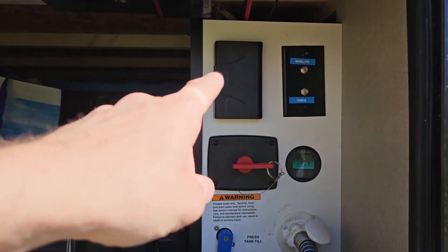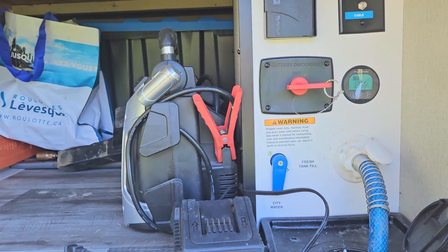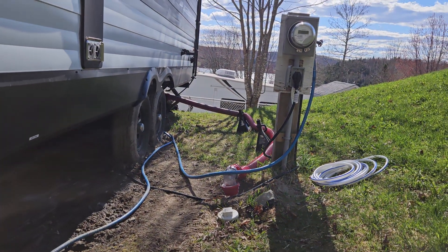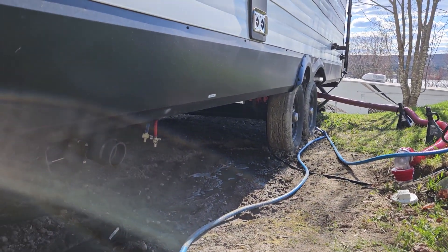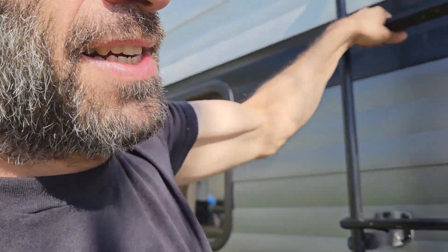If you want to keep that hose warm, there's a 120V outlet here — you can plug a heat wire and run it all the way to your water hose. You need two sewer connections too. These little things are pretty cool on new RVs.